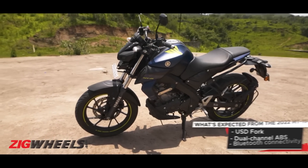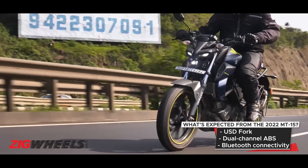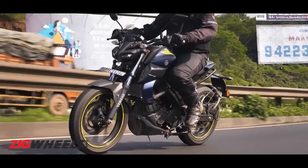A leaked dealer invite, a dip in sales and production, and leaked type approval documents all hint at one thing — an updated MT15. Expect the baby MT to come with USD forks, Bluetooth connectivity, as well as a dual-channel ABS system, all derived from the Yamaha R15 V4. What we might not see is the traction control and quick shifter system, just to keep the prices in check.